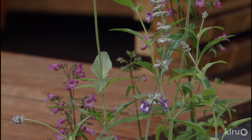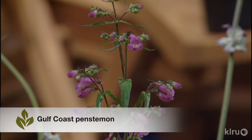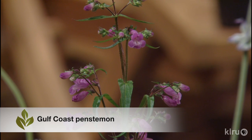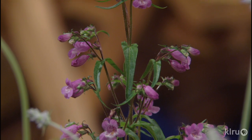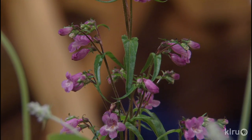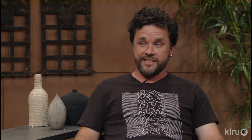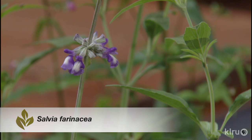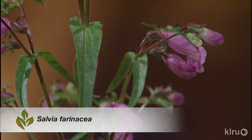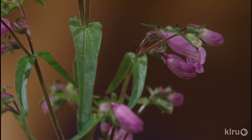Salvia farinacea and Gulf penstemon — these are nectar plants more specifically for the spring migration of the monarch. They come in the spring — in fact the date was March 28, they left Mexico. The cloud emerged, which was a later migration than normal because of the cooler winter. So they should be in Austin now — they're winging through.